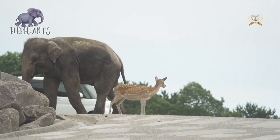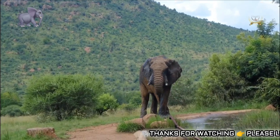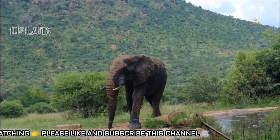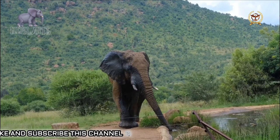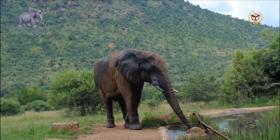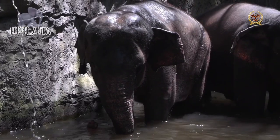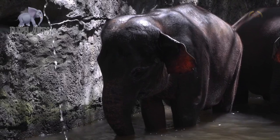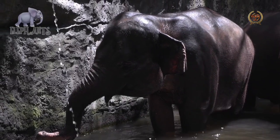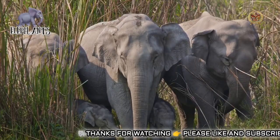Elephants have a hindgut fermentation system, and their large and small intestines together are 35 meters long. The testicles of the male elephant are located internally near the kidneys. An elephant's penis is 100 cm long and 16 cm in diameter, S-shaped when fully erect, with a Y-shaped opening. The female has a well-developed clitoris up to 40 cm. The vulva is between the hind legs, not near the tail as in most mammals. The female's mammary glands occupy the space between the front legs, keeping the nursing calf close to the female's trunk. Elephants have a unique temporal gland on both sides of the head, associated with sexual behavior.